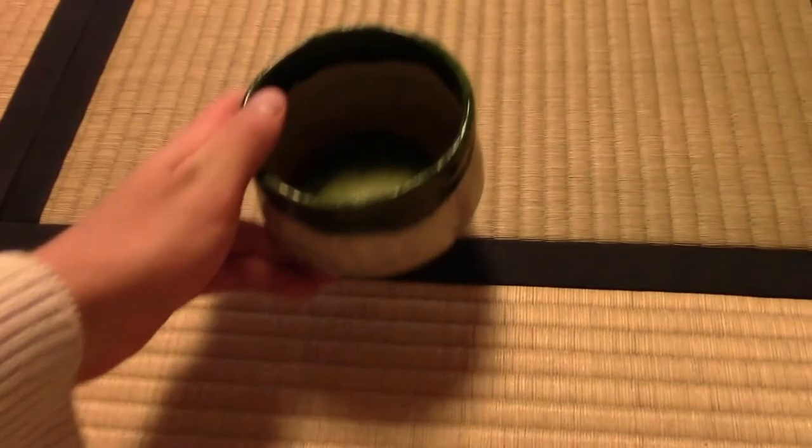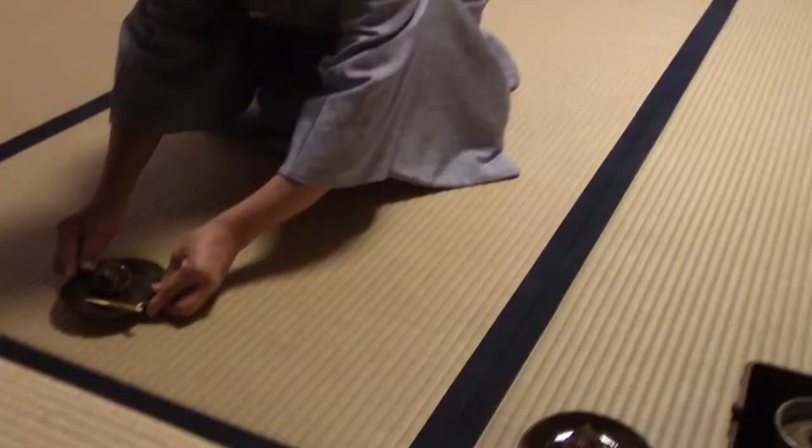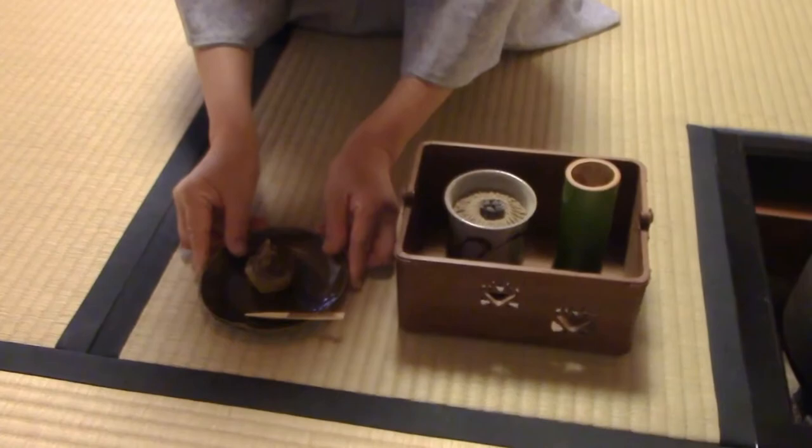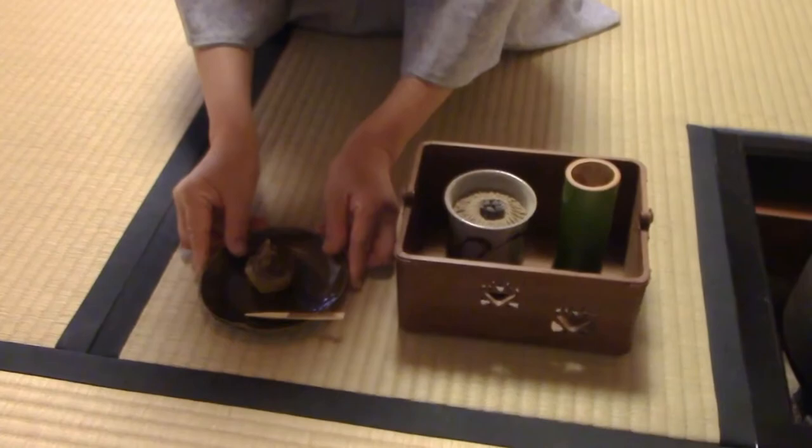When the guest has finished with the matcha, they place the bowl on the other section of the tatami mat. Sweets are also an important part of the tea ceremony — these are served alongside the matcha to enhance the sweet flavor of the tea. This Japanese sweet, or wagashi, is made with chestnuts to complete the wood theme of the tea ceremony. So this was a little bit of history on Japanese green tea — now let's go into the different tastes of the green tea and explore the world of Japanese green tea.